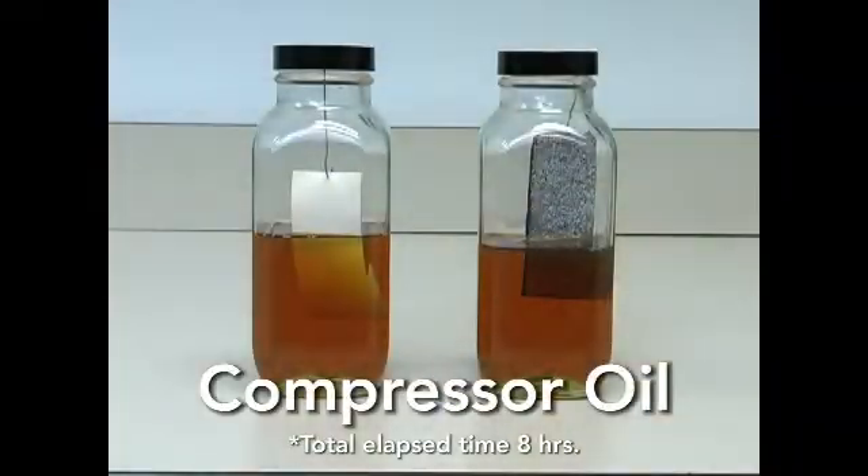The compressor oil also causes the modified bitumen to break down at just a slightly slower pace. After only eight hours, the modified bitumen started to break down, as evident by the streaks coming off the bottom of the sample. It breaks down due to the fact that modified bitumen is asphalt-based. In the same time period, the fiber-tight sample shows no signs of deterioration.